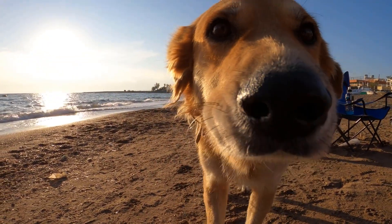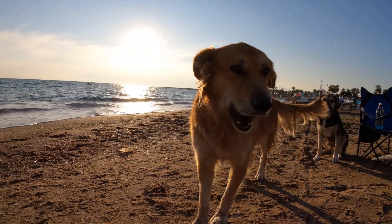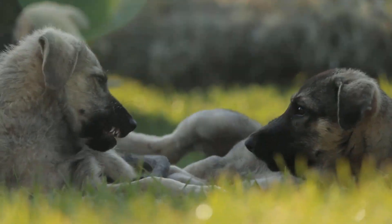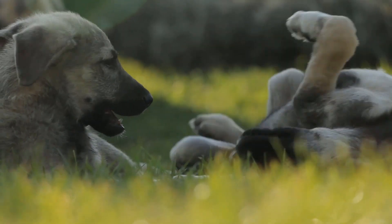Once in the bloodstream, the bacteria spreads to the joints and causes pain. The symptoms can be loss of appetite, vomiting, pain, fever, and inflammation in the joints that cause the dog to limp.